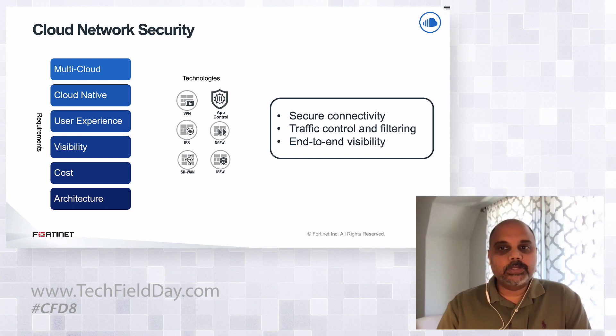With the global adoption of cloud and quickly growing adoption of multi-cloud, our customers have key requirements for their cloud network security. First, they want to reduce complexity with multi-cloud deployments and avoid fragmented security implementations across these clouds. Next, they expect the solution to have deep cloud-native integrations to strengthen and speed up security deployments.